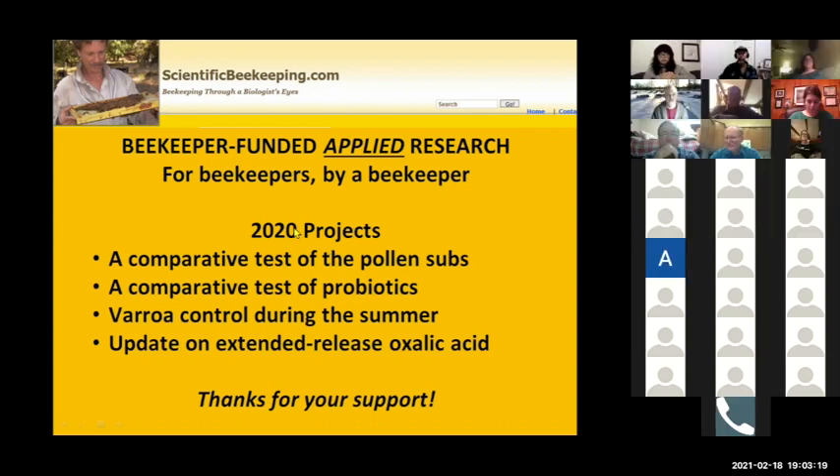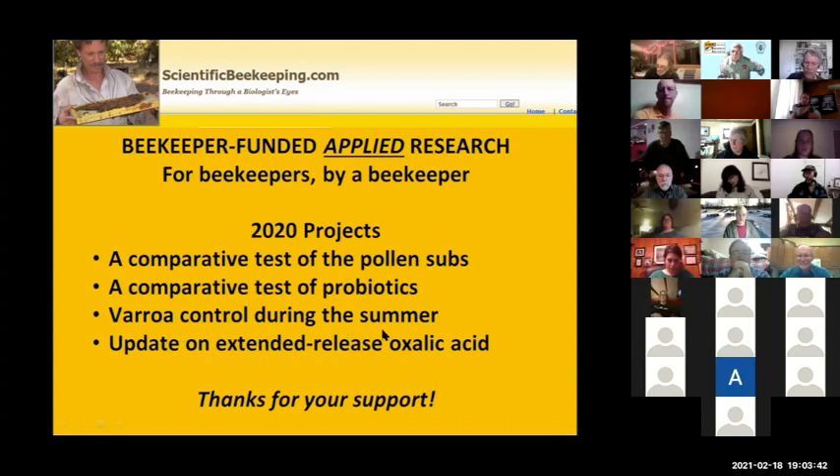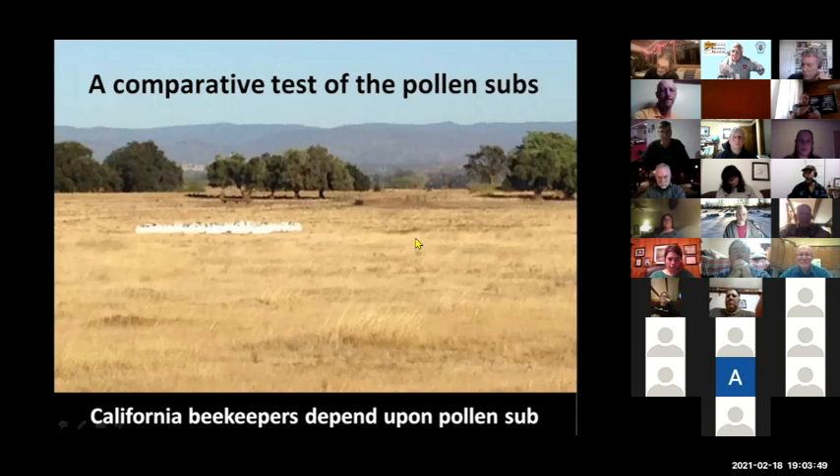These are four different field trials I ran in 2020. One is a comparative trial of pollen substitutes; one is a test of probiotics; one is brood control during summer hot weather when we still have honey on; and the last is an update on the extended-release oxalic acid I'm trying to get approved by the EPA.